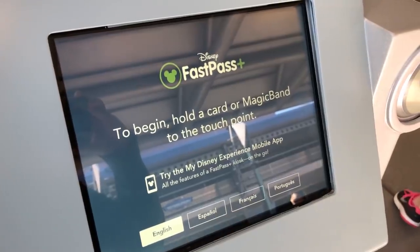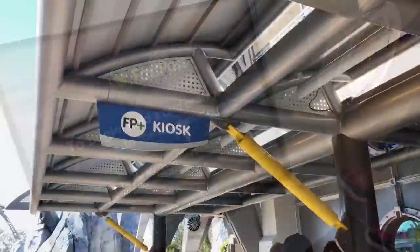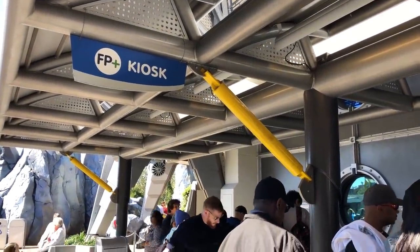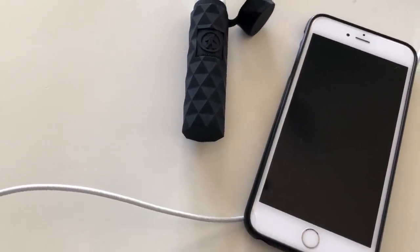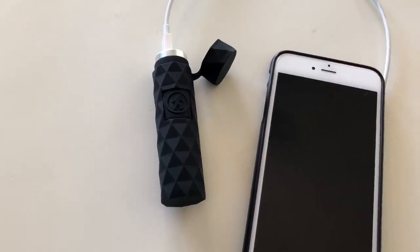Since virtual queues are new, there are no established kiosks for guests without access to a smartphone. Just like FastPass, we found that new times for popular rides would pop up throughout the day. So if you don't have a smartphone, make sure you get to guest services ASAP and figure out what the system is for you.